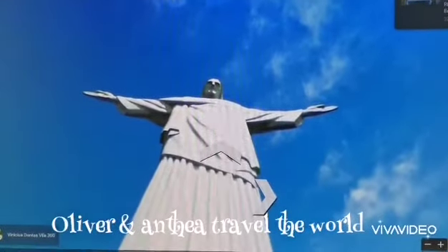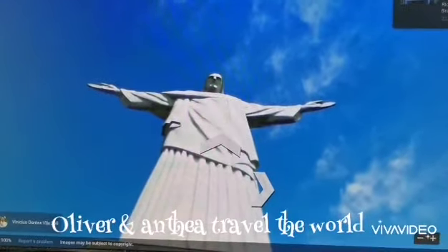What is Jesus doing? Jesus is standing tall. Can we walk around?